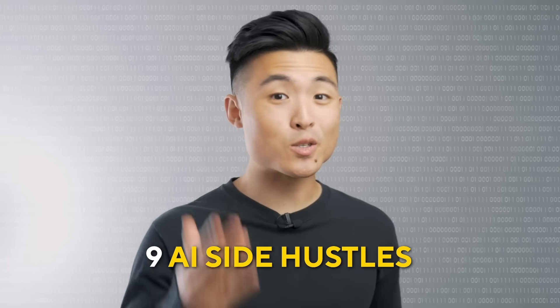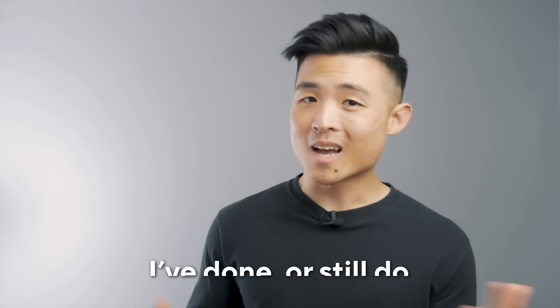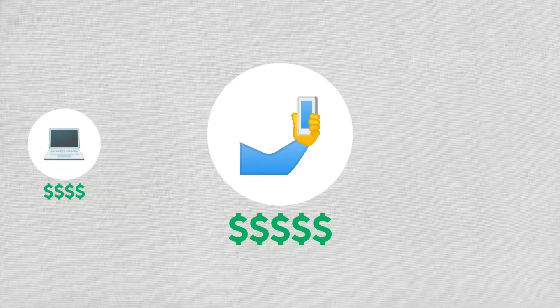Today, I'm going to break down nine AI side hustles you can do with no money. These can potentially make you hundreds to thousands of dollars a day, and I know because I've done or still do many of these myself. I'll begin with the easiest AI side hustles and work my way up to the harder yet higher earning ones.